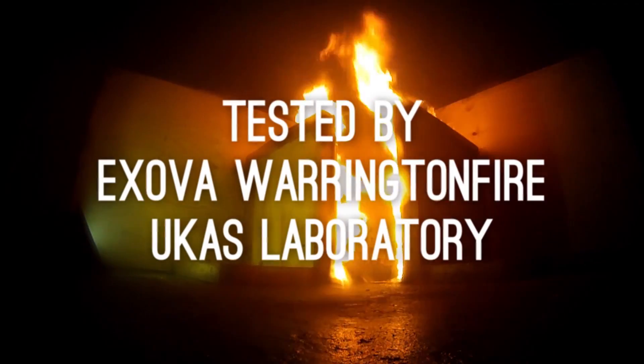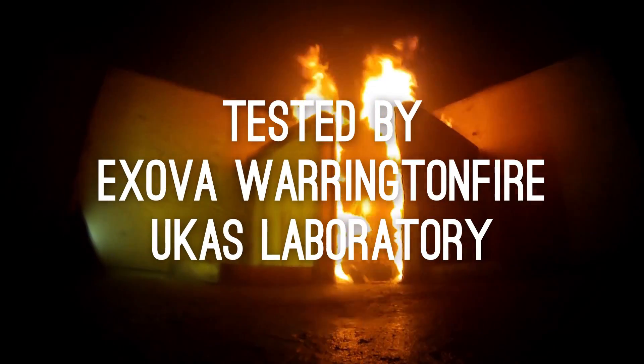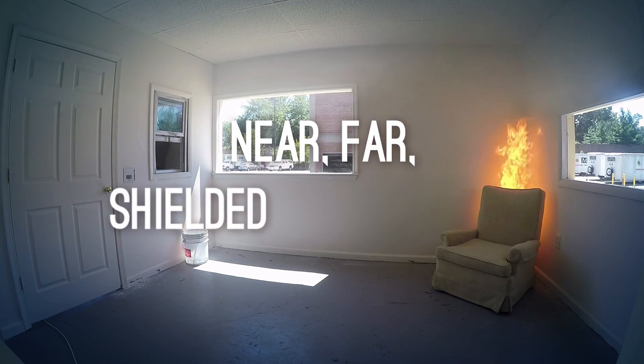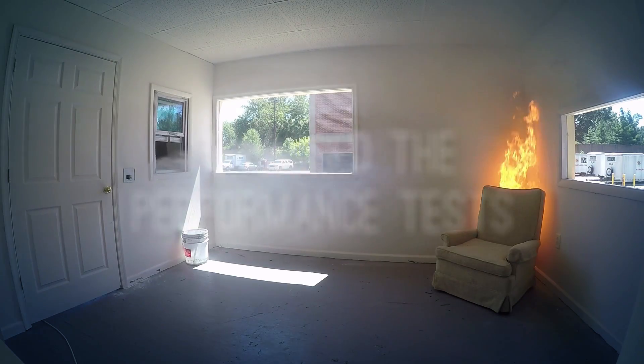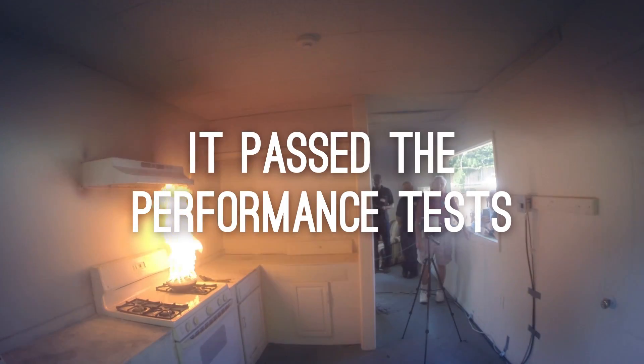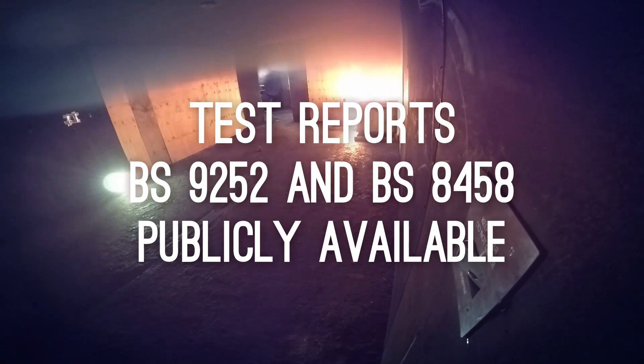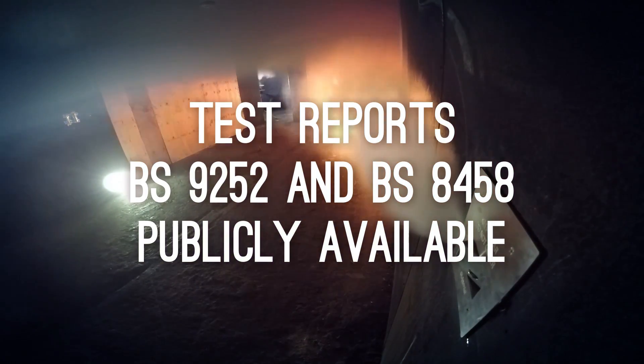Auto Mist Smart Scan was tested by Exover Warrington Fire's UCAS laboratory. Whether the fire was near, far, shielded or ventilated, it passed the same performance tests that are applied both to conventional sprinklers and water mist sprinklers. These test reports against BS 9252 and BS 8458 are publicly available.